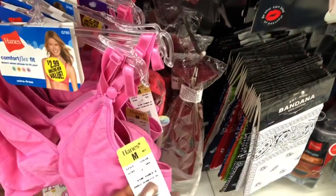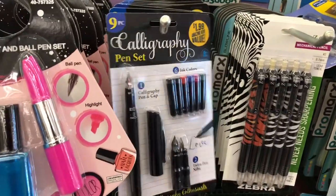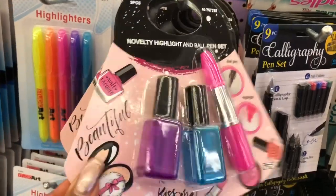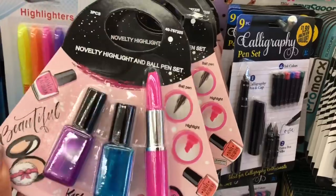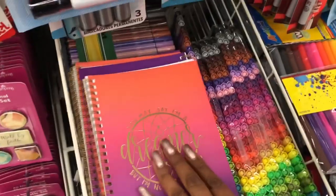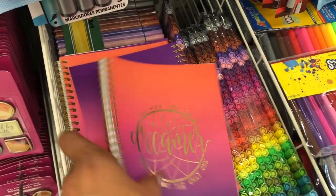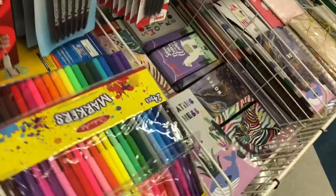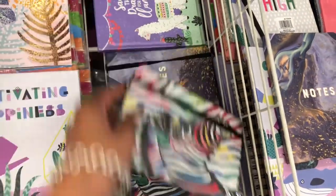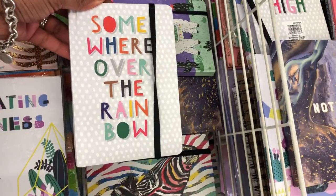There's a nine-piece calligraphy pen set for $1.99 — not a bad deal since calligraphy pens are so expensive. A novelty highlighter and ballpoint pen set is only $0.99, available in different styles — yellow and pink, or purple and blue — a really cute little gift set. They also have cute notebooks: one that says 'I'm a dreamer but I'm not the only one' for $0.99. They have notepads with sayings like 'Save the Drama for the Llama' and 'Somewhere Over the Rainbow' — really cute.